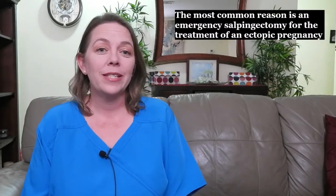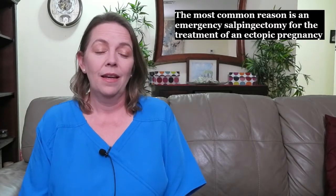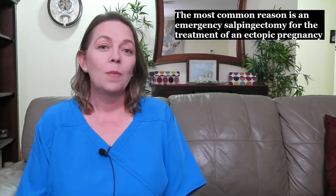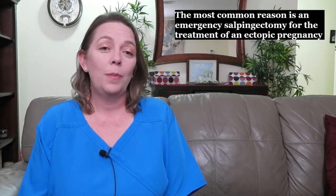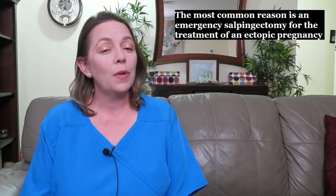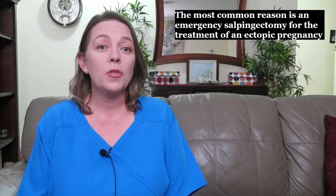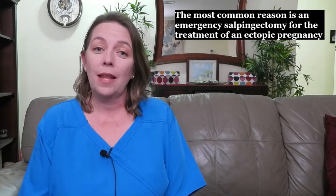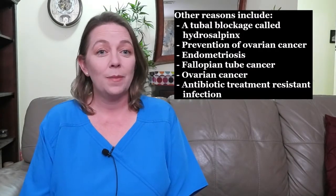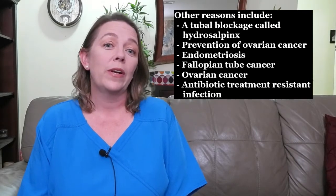The most common reason is an emergency salpingectomy for the treatment of an ectopic pregnancy — a pregnancy that implants outside the uterus, most commonly in the fallopian tube. As the pregnancy grows, the fallopian tube becomes blocked and swells. Without treatment, the tube can rupture and burst, causing bleeding and infection, which can be life-threatening to the mother.